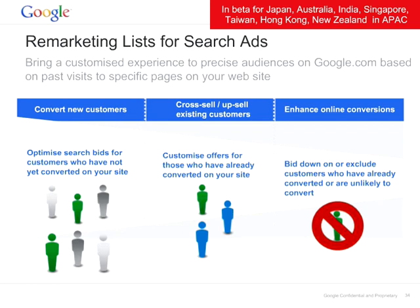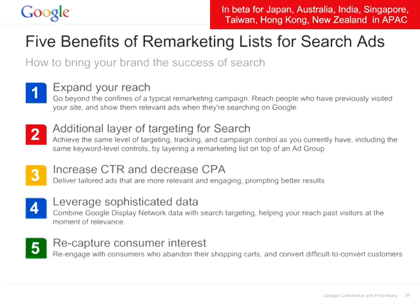This feature is currently in beta mode for Japan, Australia, India, Singapore, Taiwan, Hong Kong, and New Zealand. Reach out to your account management teams to make sure you are whitelisted. The five benefits of remarketing lists for search ads: you can expand your reach, add a layer of targeting for search beyond existing controls, increase CTR and decrease CPA, leverage sophisticated data from the Google Display Network combined with search, and recapture consumer interest on Google Search.